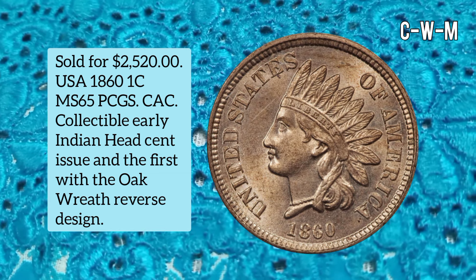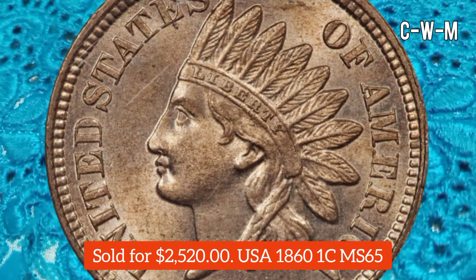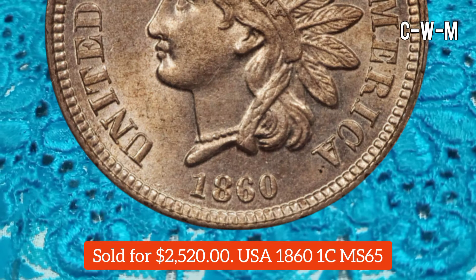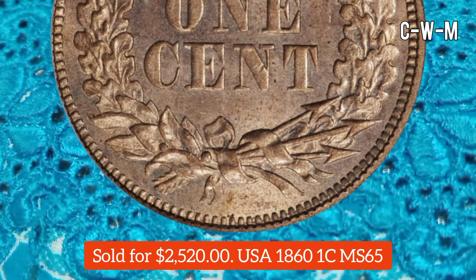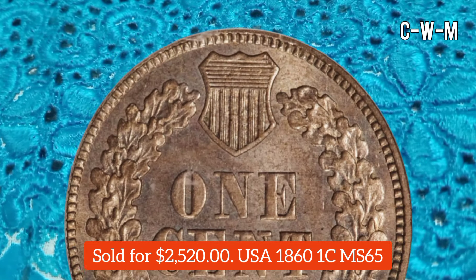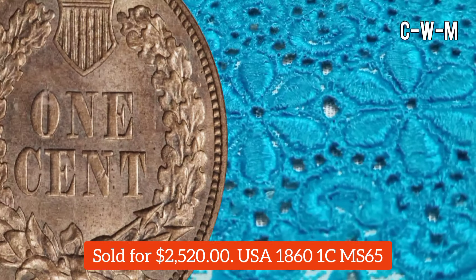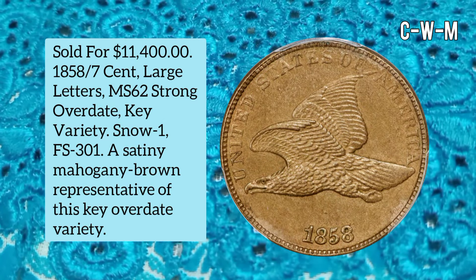This is a USA 1861 Cent graded MS65 by PCGS. An Eagle Eye seal and photo card were included. The 1861 is a collectible early Indian Head cent issue and the first with the oak wreath reverse design. It shows luminous tan-gold surfaces with swirling luster and a semi-proof-like effect on the reverse. Virtually fully struck with minimal carbon. Weight is 4.67 grams, composition 88% copper and 12% nickel. Sold for $2,520.